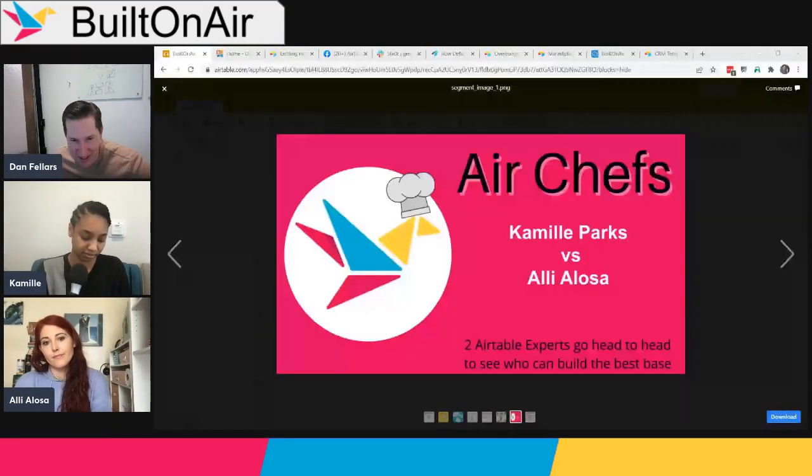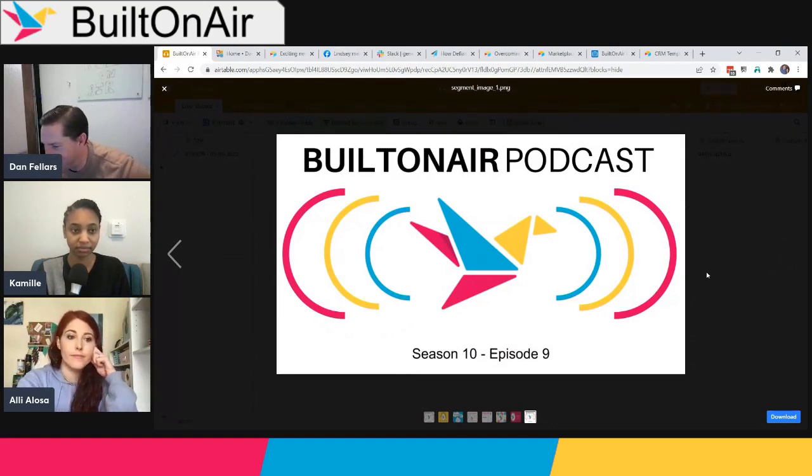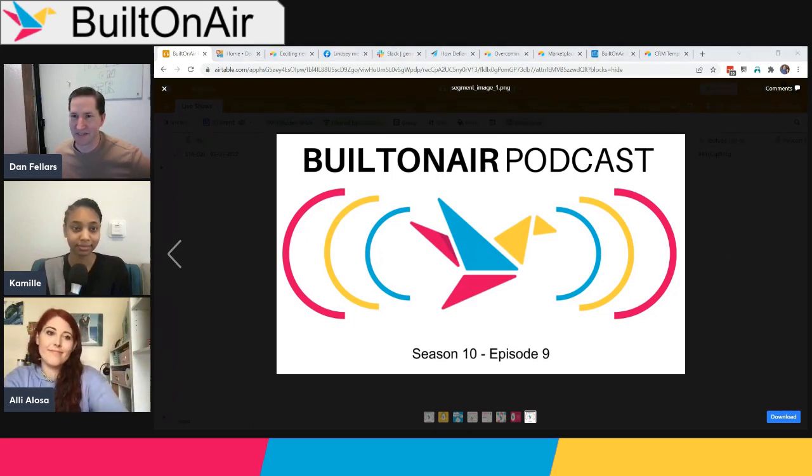That concludes Season 10, Episode 9 of the Built on Air podcast. It was a relatively quiet week in the Airtable world, but more news may be coming in the next week or two. Get your tickets to the DareTable conference, and they'll see everyone next week live for Episode 10. Thanks for joining, and check out sponsor OnToAir.com.